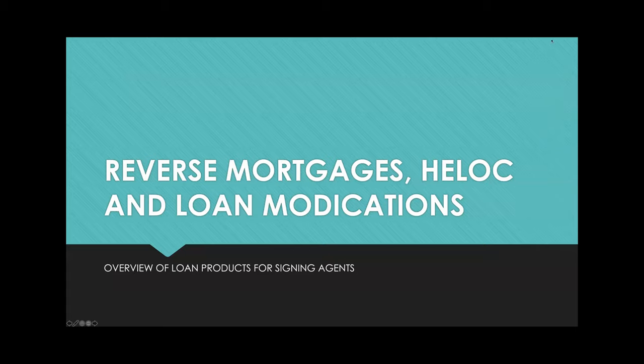Thank you so much for joining. Today we're going to talk about specific types of loan products — in particular, reverse mortgages, HELOCs, and loan modifications. This is just an overview of the essentials that you need to know about these products and how you can be better prepared for them.